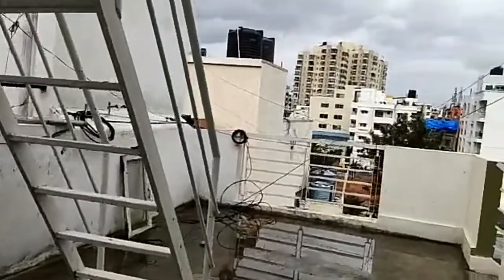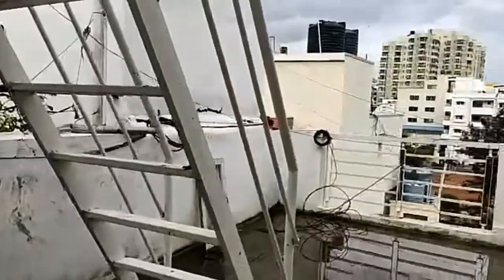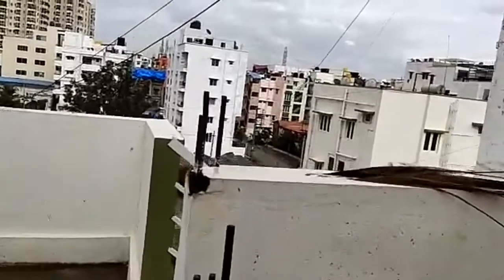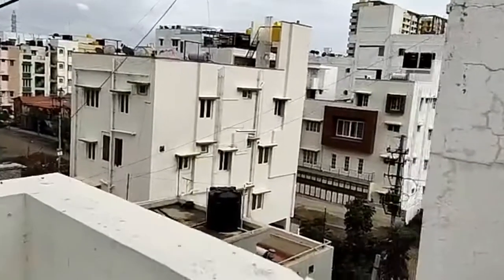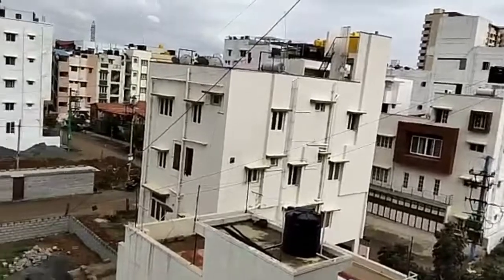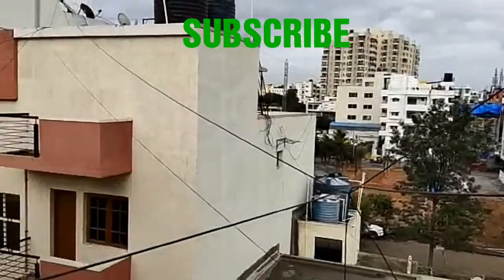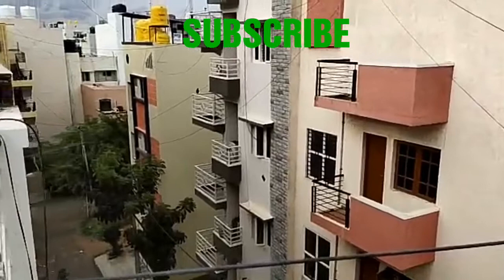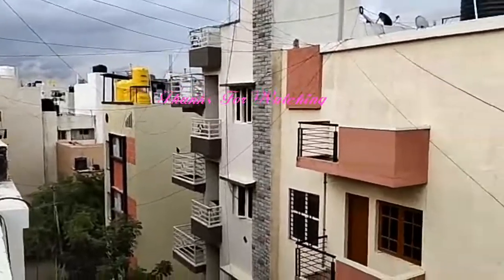Flat outside view. For more details, see the description. For more updates, please subscribe. Thanks for watching.